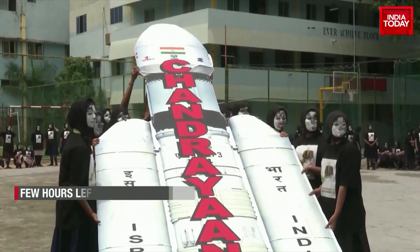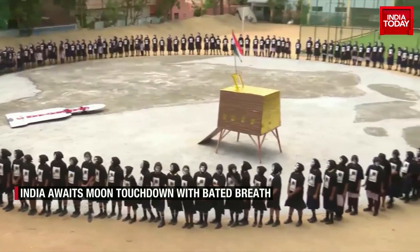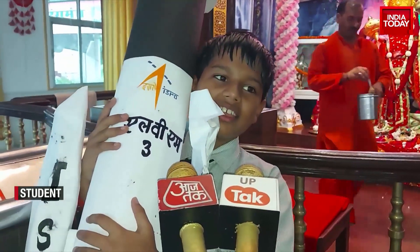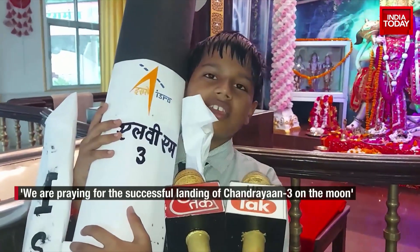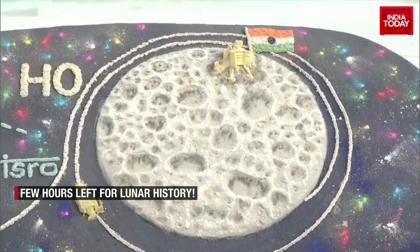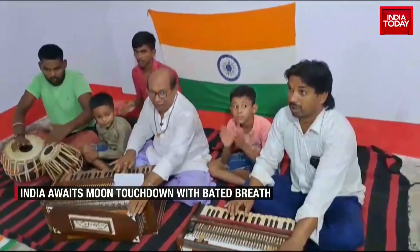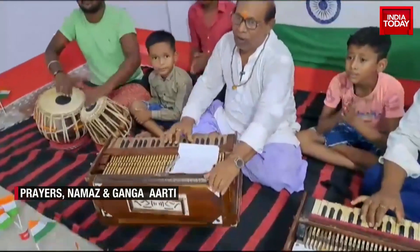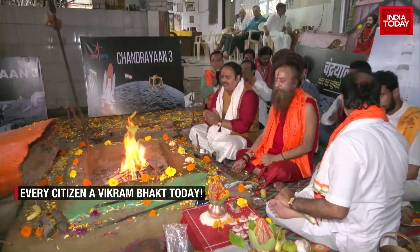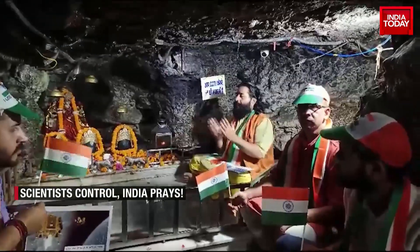India's historic mission has everyone riveted. Children across schools are aiming for the moon, and others are dressing up like Chandrama. Chandrayaan-3 has ignited Indian minds like never before, from art to song and dance — a never-before-seen celestial collision of science and spirit. With a million prayers and grit, the moon is surely ours.